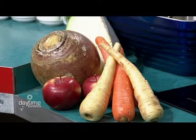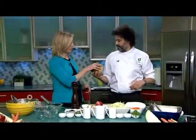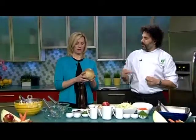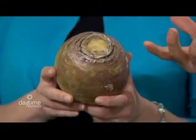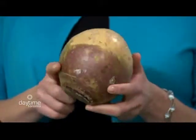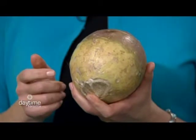Rutabaga! And where's the rutabaga? It's right here — that big guy right there. They always seem very waxy. What are you supposed to do with that outer coating? They do wax them just so they store a little bit longer, but you just peel it off. It's easier to peel with a knife than with a vegetable peeler, as opposed to a turnip, which you would peel with a peeler. Do you know the difference between a rutabaga and a turnip?